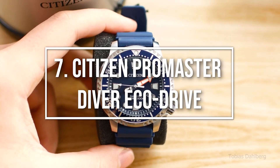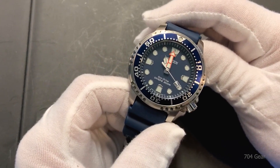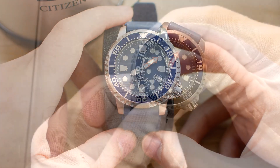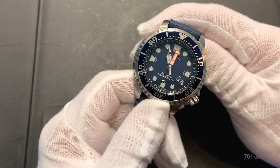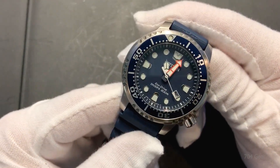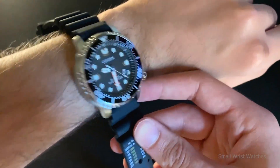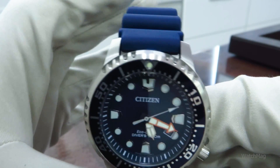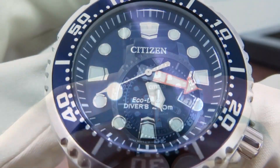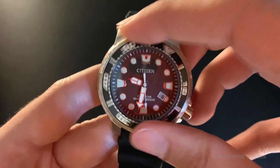Hopping across to number 7: Citizen ProMaster Diver EcoDrive. The capacity of solar-powered timepieces to function when needed, without the need for winding, setting, or unexpectedly dying batteries, may be their most significant technological advantage. This is why professional divers who rely on their watch as yet another piece of high-performance equipment to keep them safe frequently choose the Citizen ProMaster Diver. With its 6-month power reserve and 10-year service intervals, the EcoDrive ProMaster Diver is one of those tool watches that make sense. Its outside characteristics include a rock-solid ratcheting bezel, bright, easily-readable hands and markings, in addition to the technology it has inside.